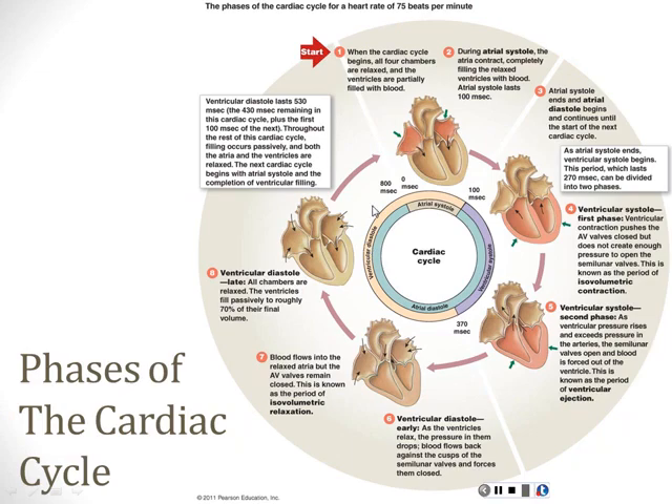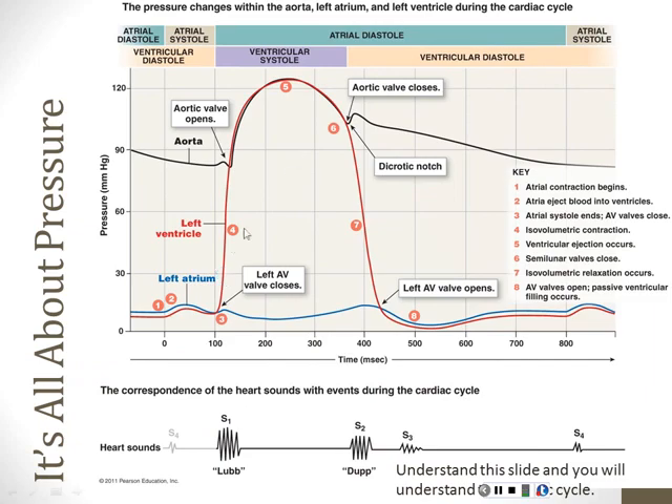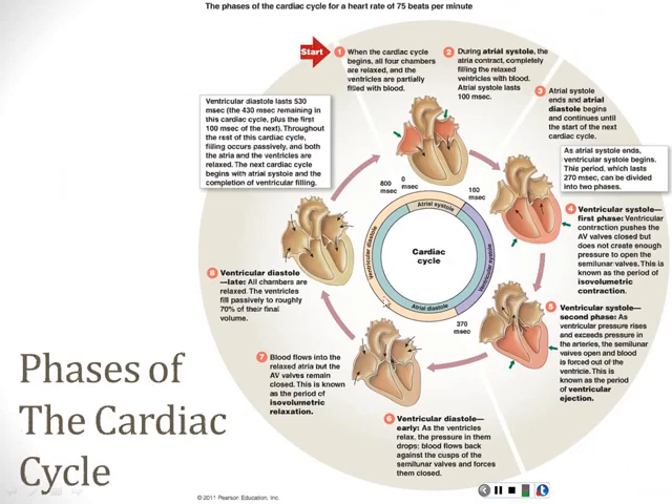As the heart contracts and relaxes, it has different phases, and in these different phases different things are happening. Your book gives two ways of looking at the same thing: pictures and a pressure graph. The two are connected. You can see numbers here one through eight—in the next slide those same numbers correspond to points on the pressure graph. That graph gives important new information, but since graphs are hard to read, the book has made pictures to go with the graph so you can make connections.